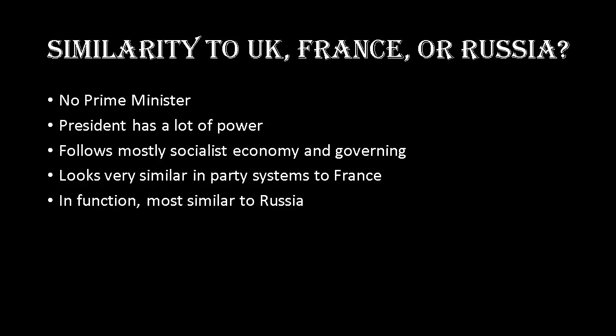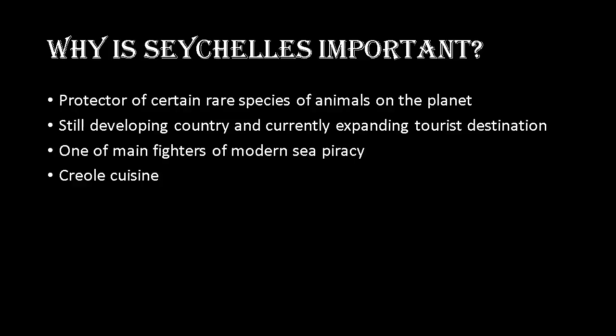Seychelles is important because 42 percent of its land mass is devoted to nature reserves that protect rare species found nowhere else on the planet. It's still a developing country, having had independence for only about 40 to 50 years, and is currently expanding as a tourist destination. Seychelles is also one of the main fighters of modern sea piracy, being just a few hundred miles off the coast of Somalia where issues have occurred even involving United States vessels. On a personal note, over 90 percent of the population are Creoles, and Creole cuisine is a favorite.